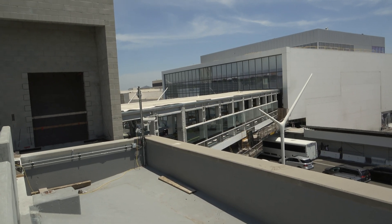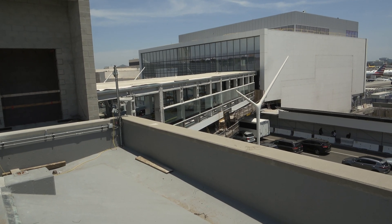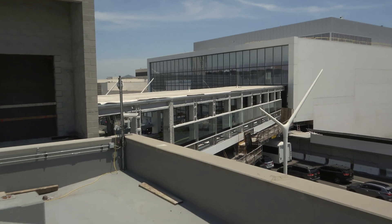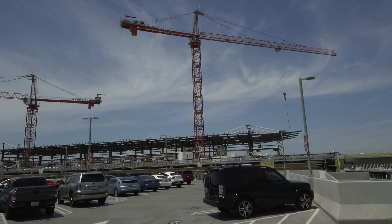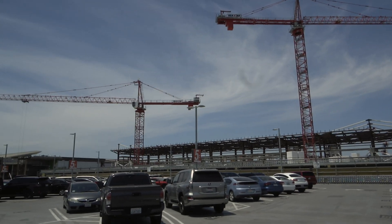And here's one of the other pedestrian walkways, just adjacent to American. Here's the flip side of the station — the west station, the people mover.